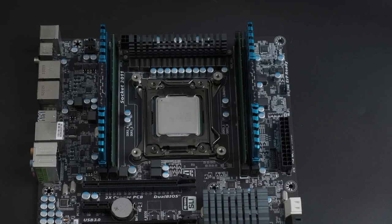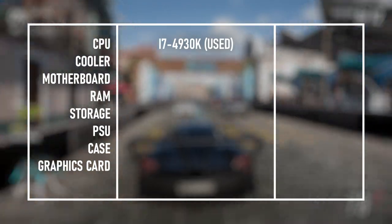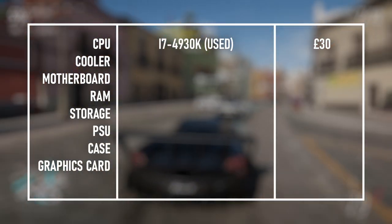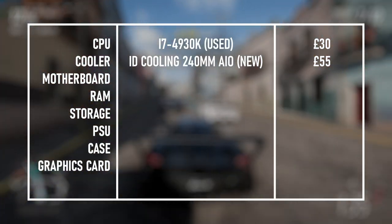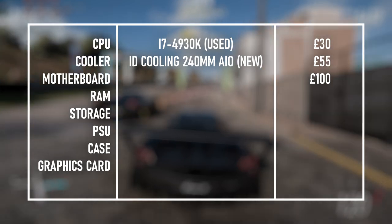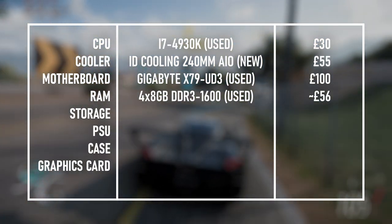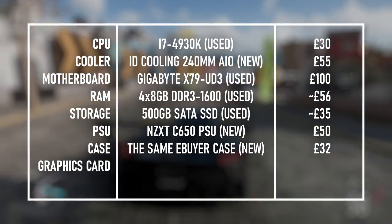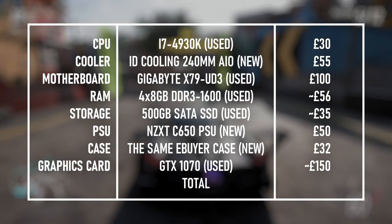I'm a bit obsessed with Intel's older HEDT platforms lately, so naturally I went with an Ivy Bridge Extreme setup for my third build. This i7-4930K is an overclockable 6-core that competes with 3rd-gen Ryzen and costs just £30 — though that amazing deal is offset by the fact that motherboards can often cost the earth. I'd hold out for an auction on a known-brand model for no more than about £100, like this Gigabyte X79 UD3 I have. I'd make full use of the X79's quad-channel support with 32GB of DDR3, a 500GB SSD, an NZXT C650 power supply, and a GTX 1070 — one of my personal favourites for modern AAA games at 1080p and older ones at higher resolutions.